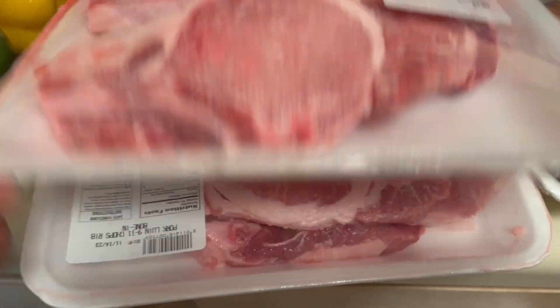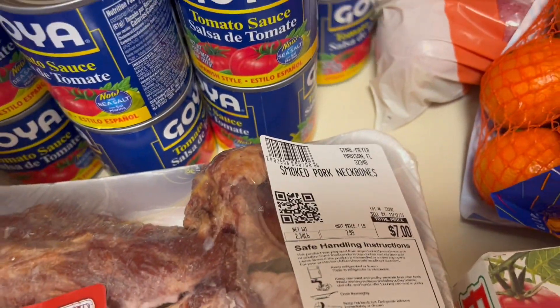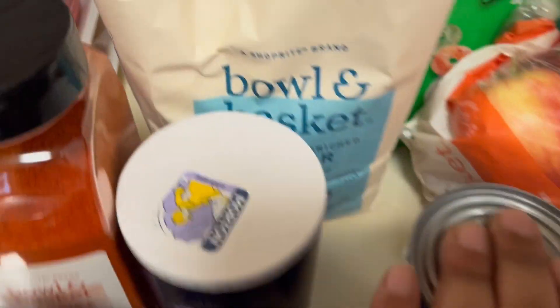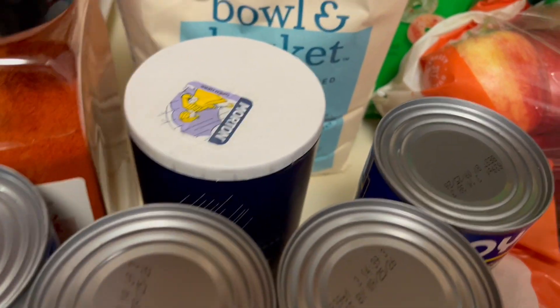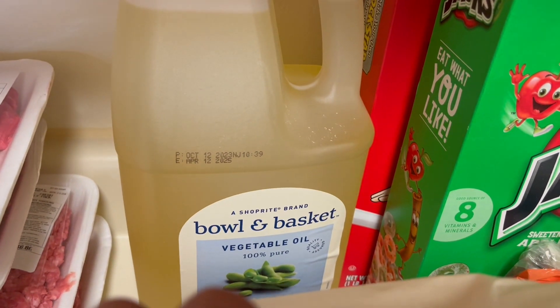We have two packs of pork chops, neck bones, and we have eight cans of tomato sauce — these were four for two dollars. We have some salt, we have paprika, we have some flour, and we have a big container of vegetable oil.